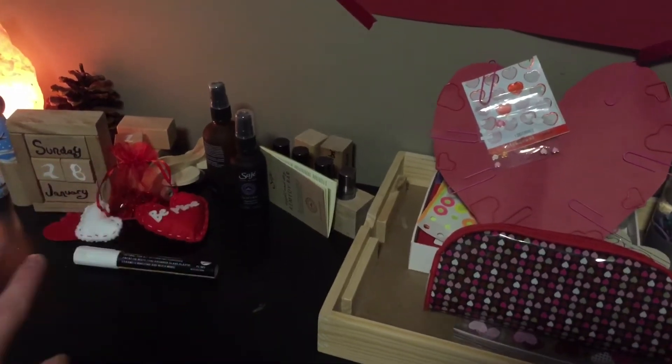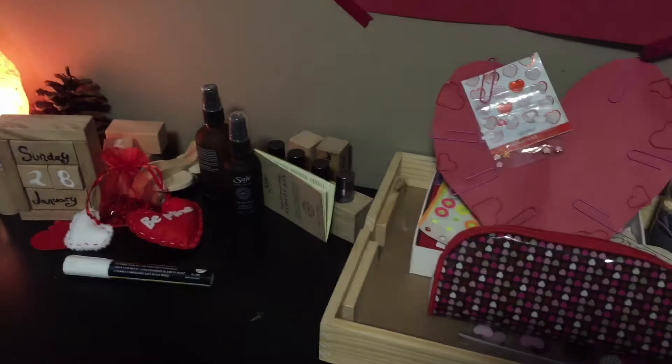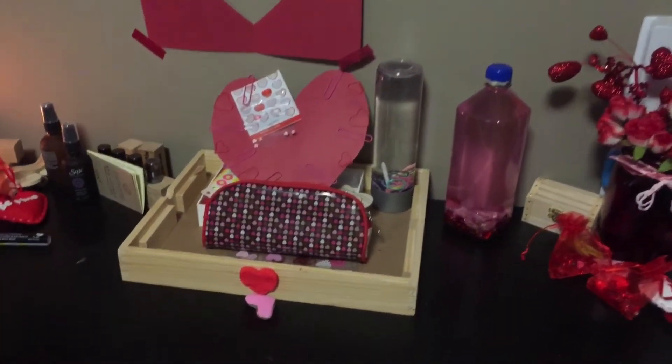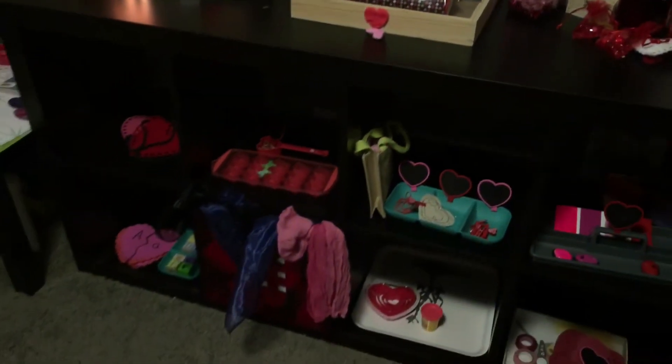These are just some sage oils for me, kind of like a present to myself — tranquility, stress-free, energy, all that. And then over here is just my bin where I keep extra stuff that I especially don't want him getting into.